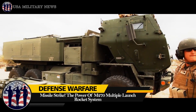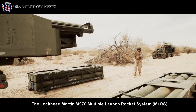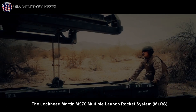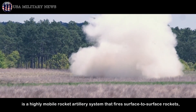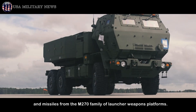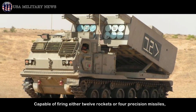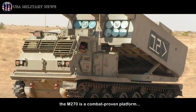The power of M270 Multiple Launch Rocket System. The Lockheed Martin M270 Multiple Launch Rocket System, MLRS, is a highly mobile rocket artillery system that fires surface-to-surface rockets and missiles from the M270 family of launcher weapons platforms. Capable of firing either 12 rockets or 4 precision missiles, the M270 is a combat-proven platform.